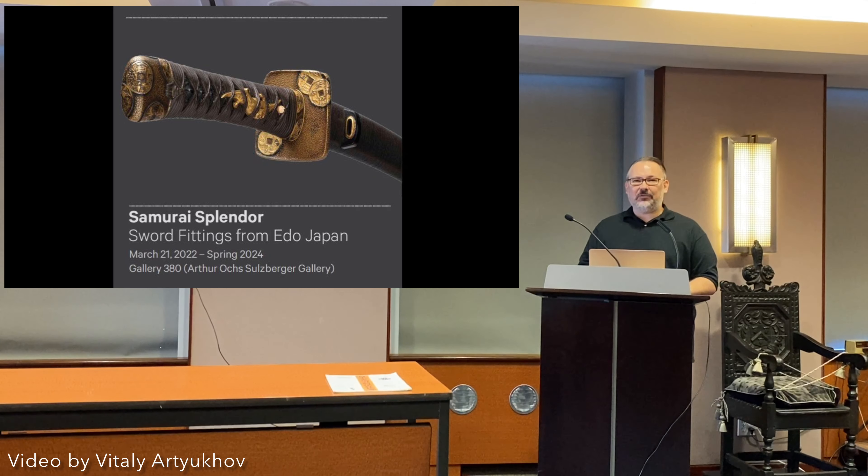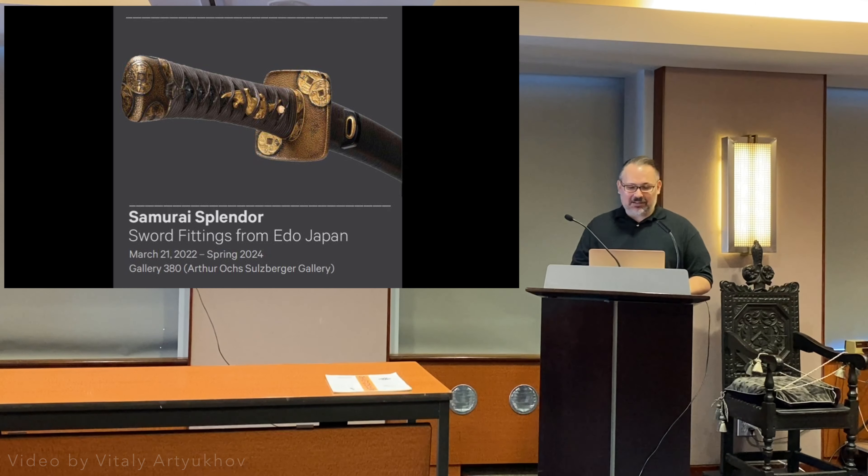In three weeks from now, I'm going to have my first small exhibition at the Met, which is titled Samurai Splendor: Sword Fittings from Edo Japan, and it's going to draw from the rich collection of koshirai and fittings from the Met collection.